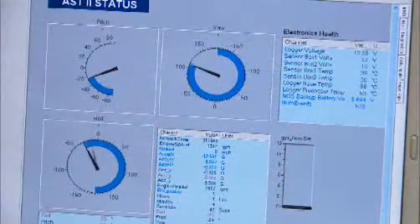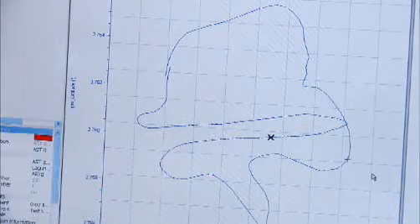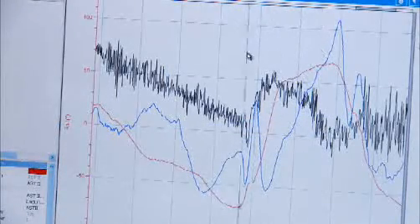One of the most amazing things the sensors reveal is that during a race, the rider's body will move through an arc of 140 degrees as they swing from one side of the bike to the other. Using the GPS unit, the sensors can also follow a rider around a track, measuring G-forces on his body as the bike brakes or accelerates.